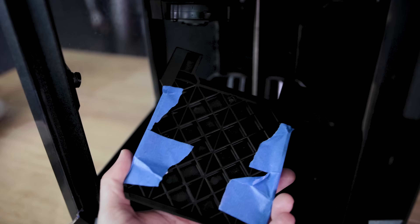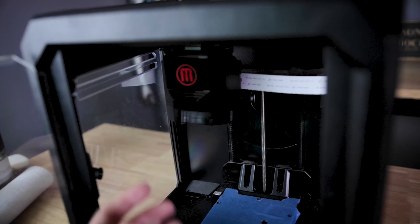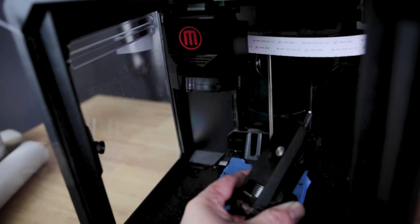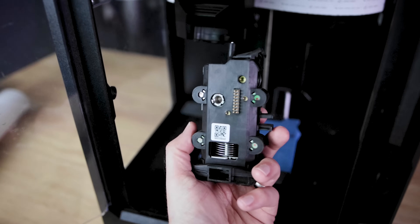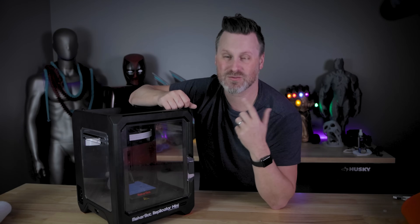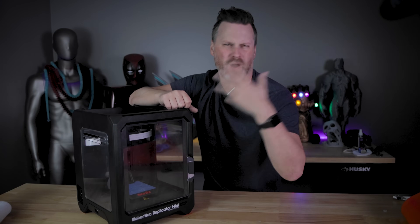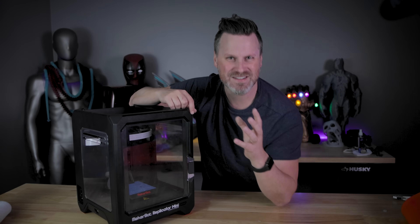But what MakerBot did amazing with this unit is they had a camera built into it, a mobile app, and wireless slicing support. So that means that I could, on my computer, slice a file and send it directly to the 3D printer. I could monitor my 3D prints directly from my phone. If I wanted to, I could start a 3D print.